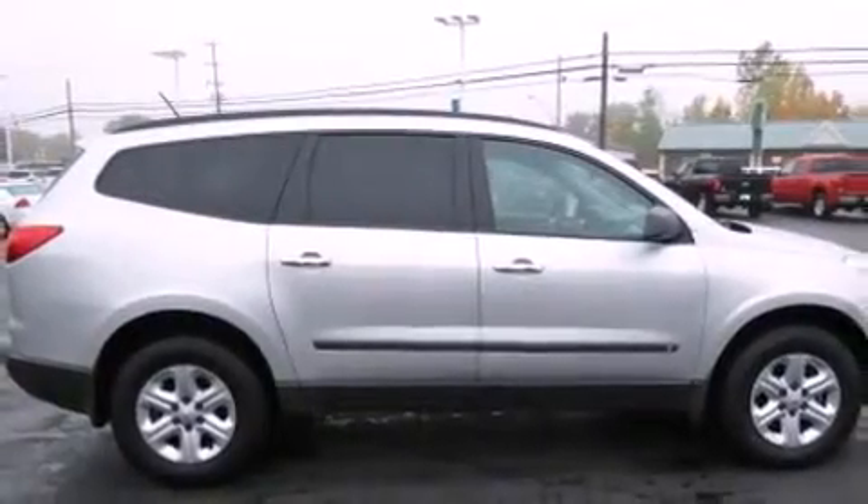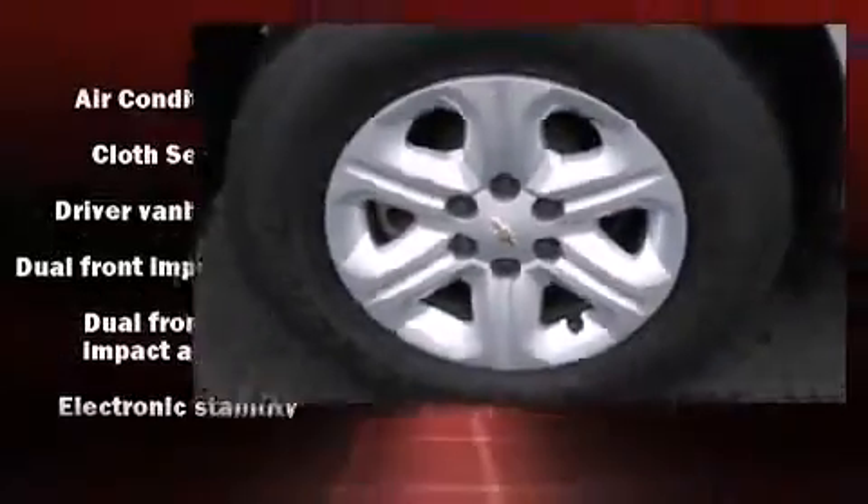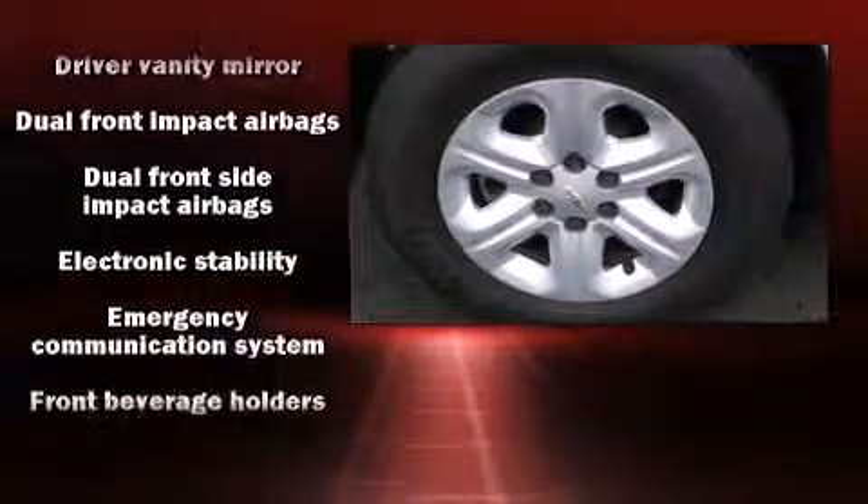Third-row seats expand the maximum passenger capacity to eight. You and your passengers will enjoy the stereo system, which includes a CD player with MP3 capability and six well-positioned speakers.